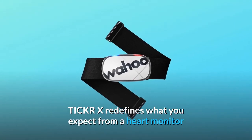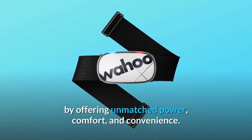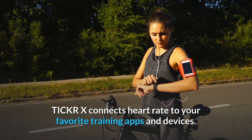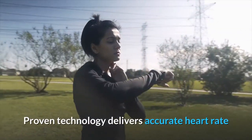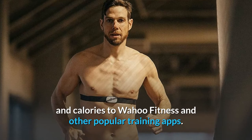Ticker X redefines what you expect from a heart monitor by offering unmatched power, comfort, and convenience. Ticker X connects heart rate to your favorite training apps and devices. Proven technology delivers accurate heart rate and calories to Wahoo Fitness and other popular training apps.